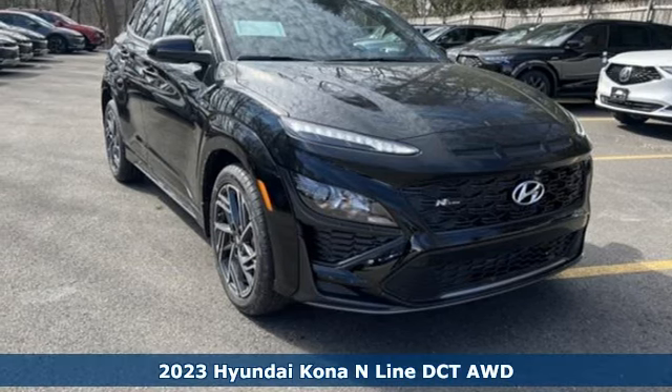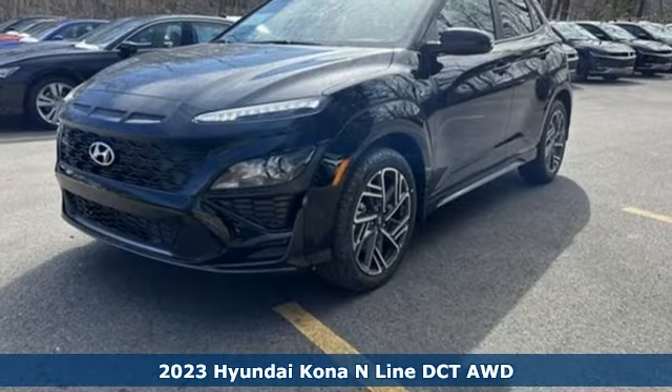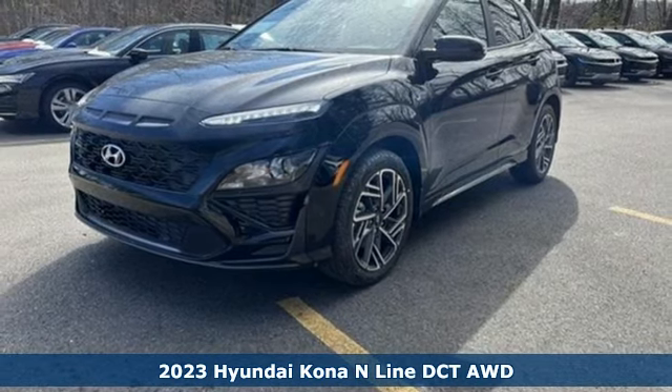It's a new 2023 Hyundai Kona. Hyundai's attention to detail means a better driving experience for you.